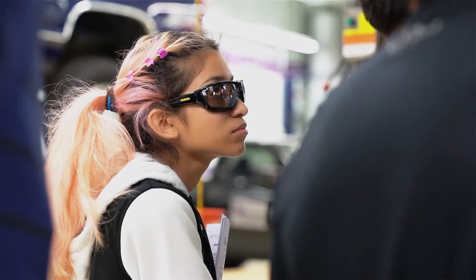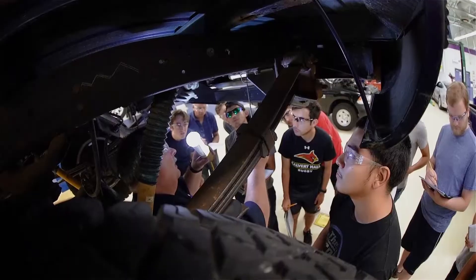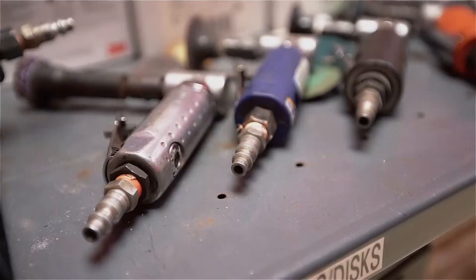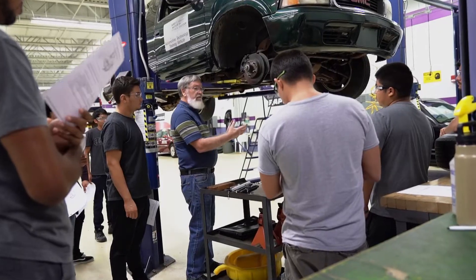With regard to incoming students, we have a number of challenges, but one of the most significant is the lack of experience using hand tools or power tools to work on just about anything.